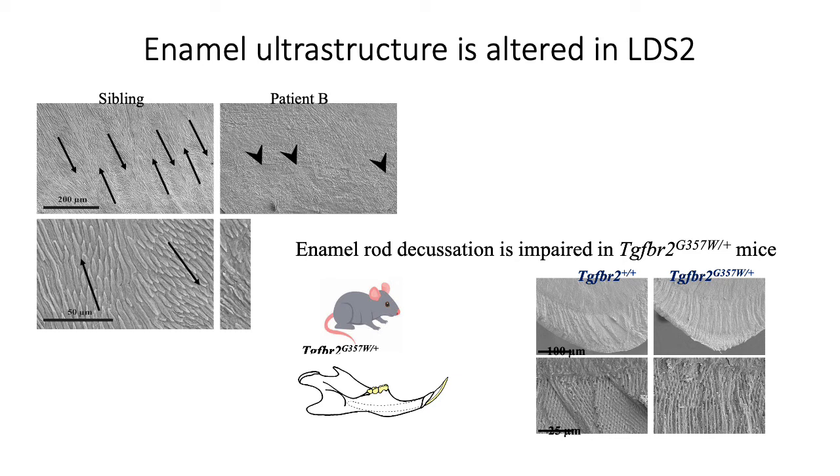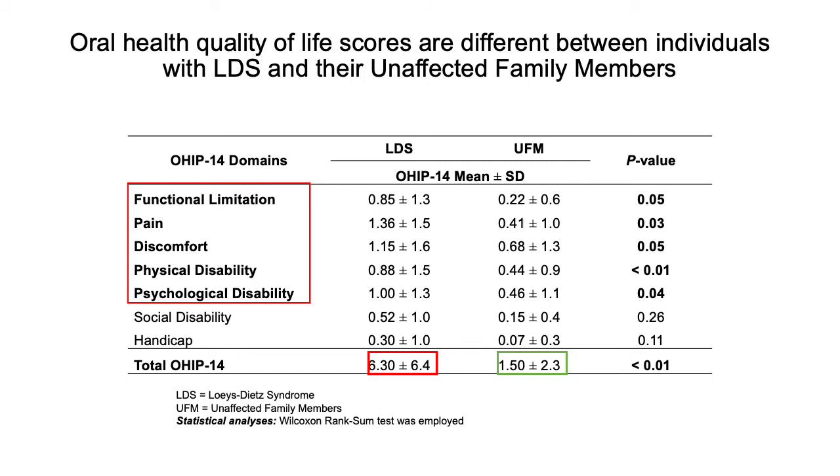Our scientist, Dr. Olivier DuVergé, was able to examine the tooth structure of the wild-type mice, or mice without the mutation — that's the image on the left — and compare them to the tooth structure of mice with a similar TGF beta receptor 2 mutation, the two images on the right. You can see that the normal criss-cross pattern is present on the left, and there's a loss of that pattern on the right. In fact, the enamel rods are straight, explaining the weakness of the enamel structure.